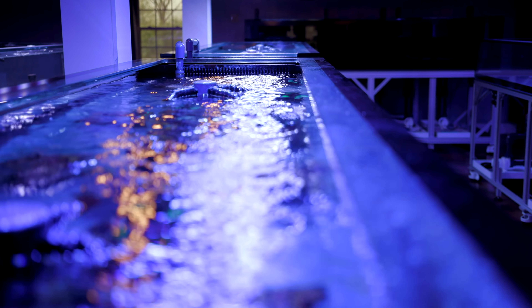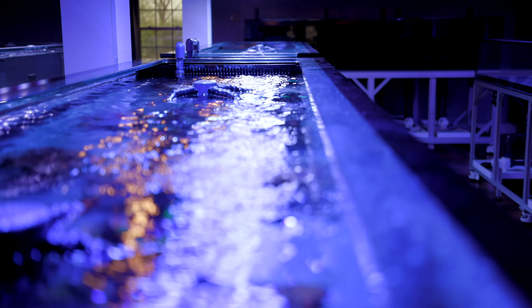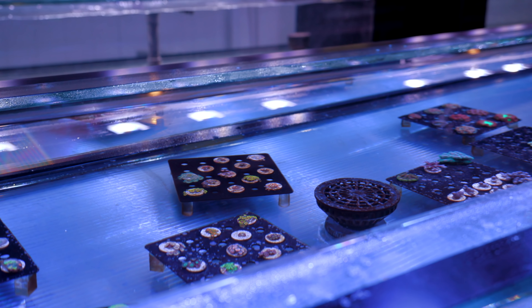Hi guys, welcome to Tidal Gardens. If you're new here, welcome! We are a coral farm in Coppola, Ohio and here we talk about all things reef related. If you're a returning subscriber, welcome back.